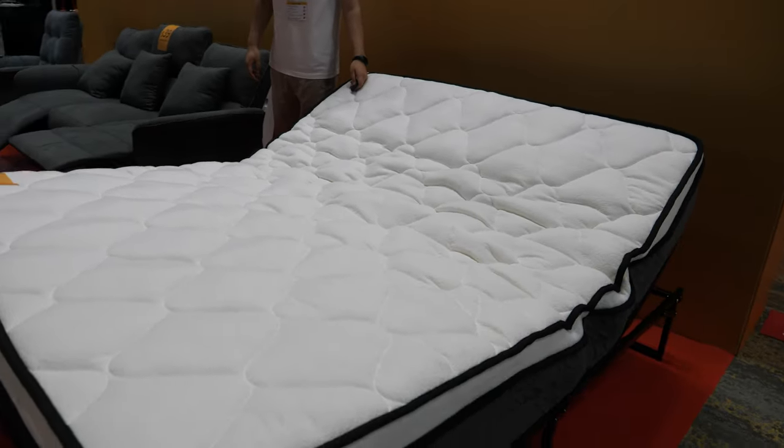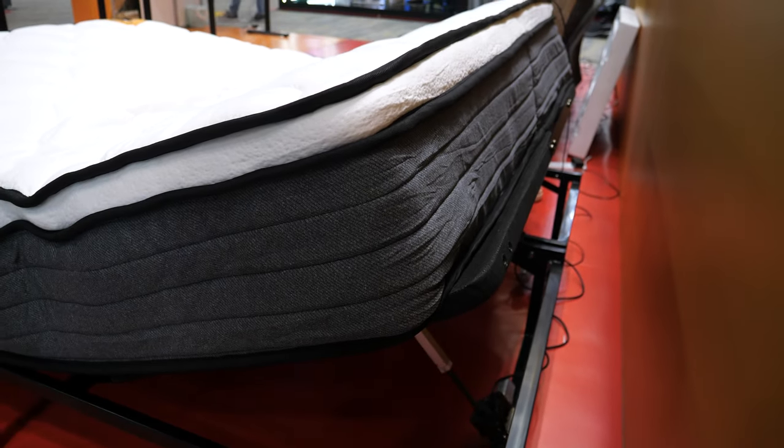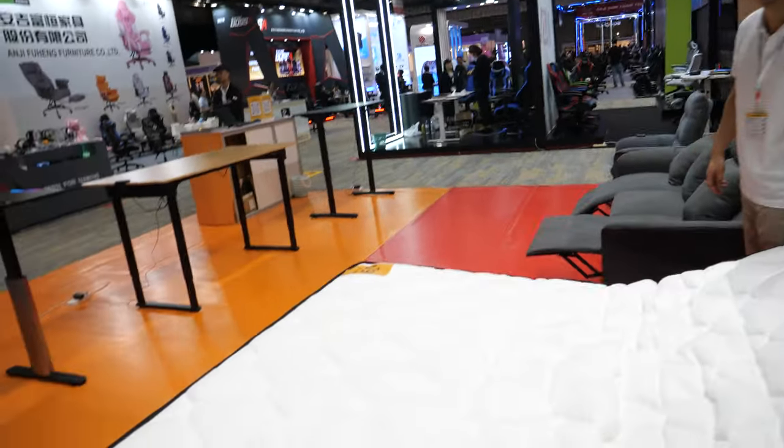The bed is demonstrated going down slowly. They also do a standing desk.